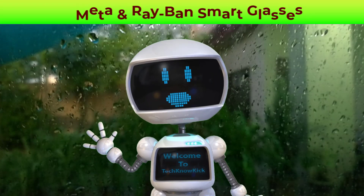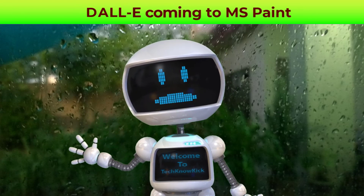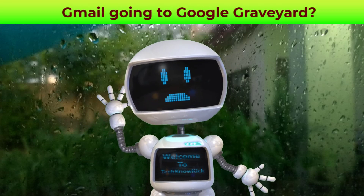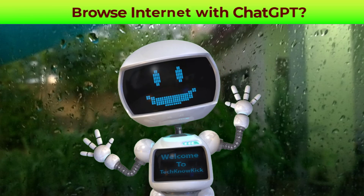macOS Sonoma is now available as a free software update with features such as interactive widgets, predictive text, game mode and many more. This update is supported on MacBook Air, MacBook Pro and Mac Mini models.